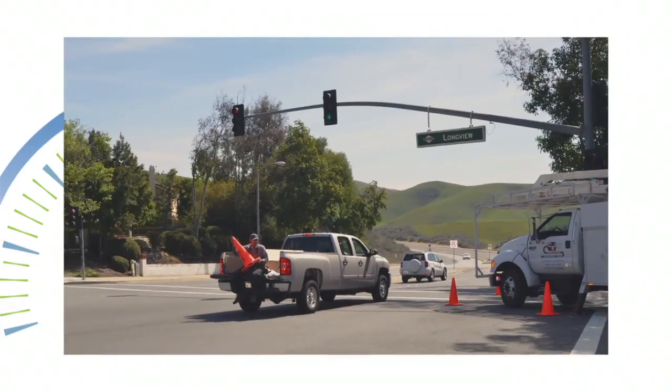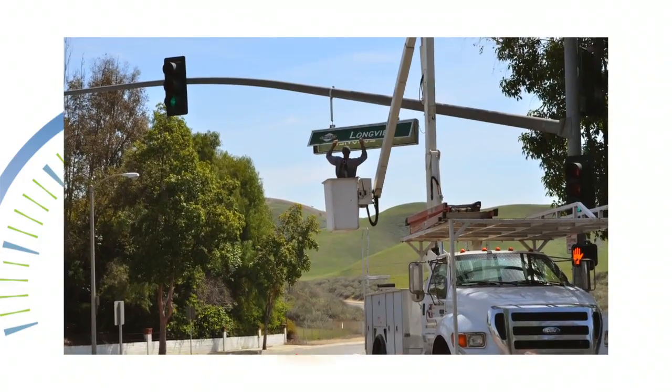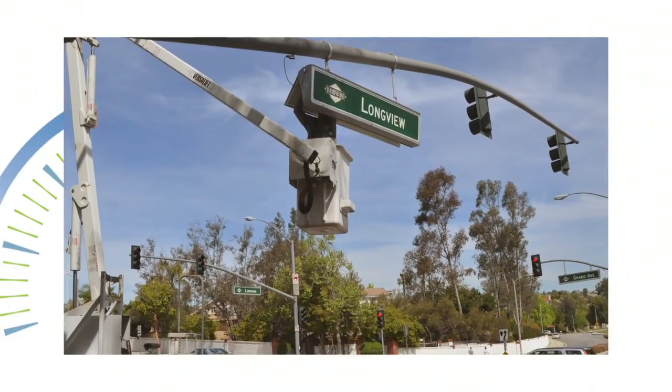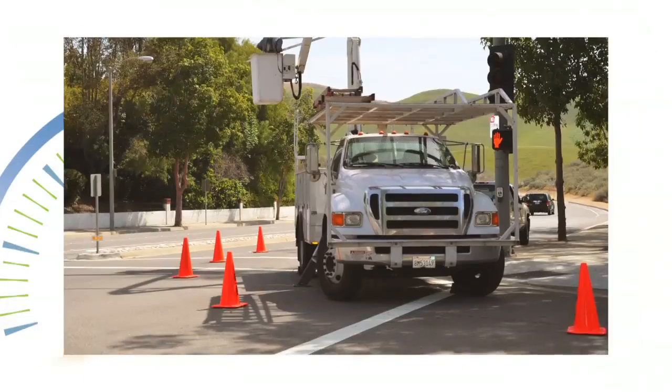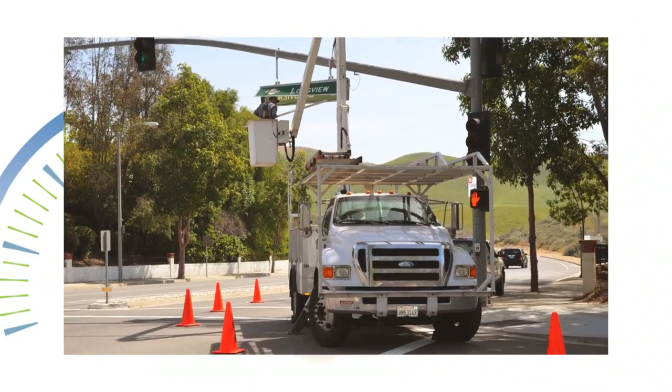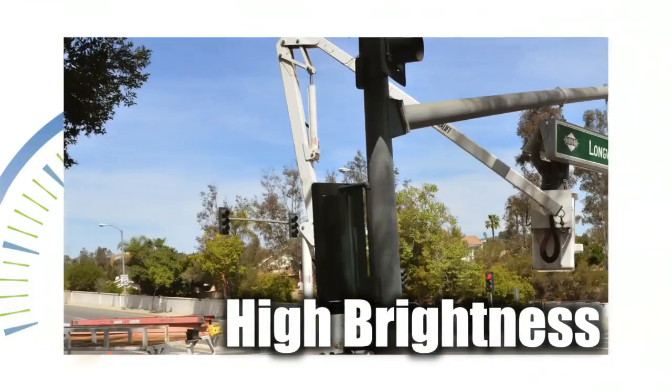Funded with Federal Energy Efficiency and Conservation Block Grant Stimulus Funds, this project will save the city money with the ongoing maintenance and energy costs associated with traditional fluorescent lamps, since LED lighting operates maintenance-free longer and consumes half the wattage of traditional incandescent lighting, while still producing high brightness.